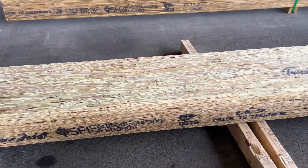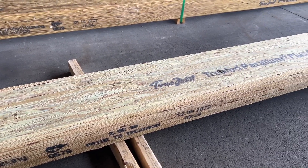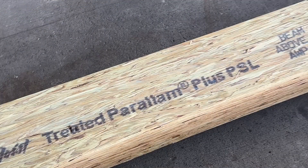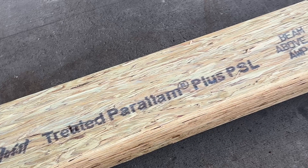Now let's take a look at the treated product that you have all been asking for. What's the difference? A better product, better production rate, and a better stamp. We have added the word 'treated' to help eliminate any confusion. The MCA treatment is inherently lighter, which allows for a more visible stamp and better identification. For distributors, an updated unit wrap will clearly state 'Treated Paralam Plus PSL.'